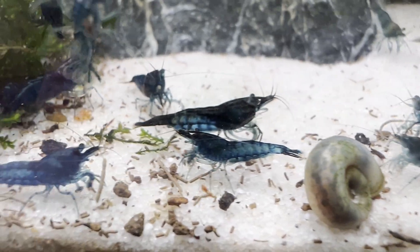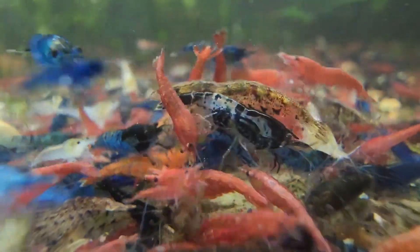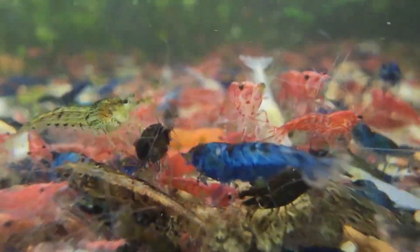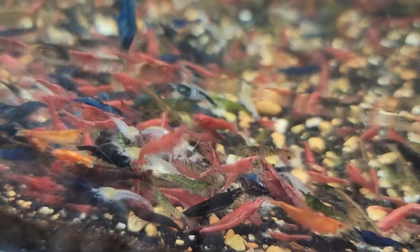In the first episode, we'll examine a well-known rule in shrimp keeping: don't mix different neocaridina colors or you'll get brown shrimp. It's something you've probably heard many creators mention, but often without further explanation. So, what actually causes this outcome? In the next few minutes, we'll explore the genetics behind color inheritance in neocaridina shrimp, the concept of wild-type expression and why even two brightly colored parents can produce dull offspring.